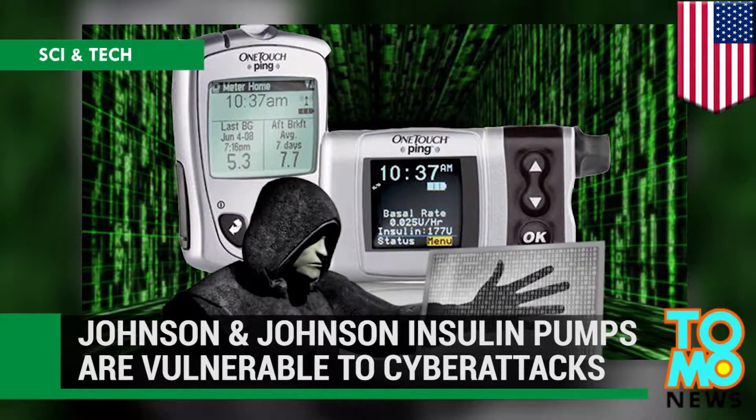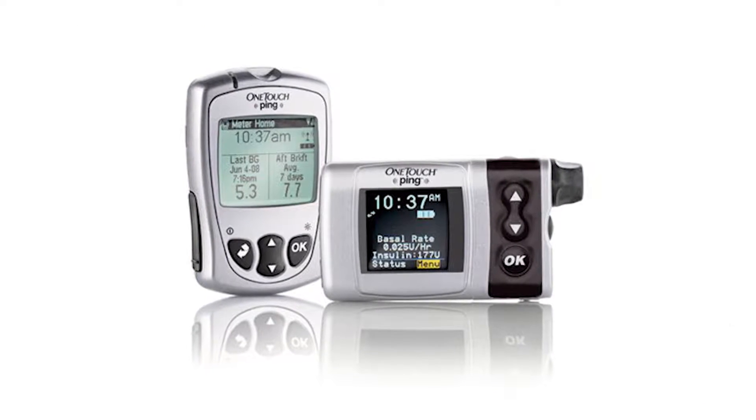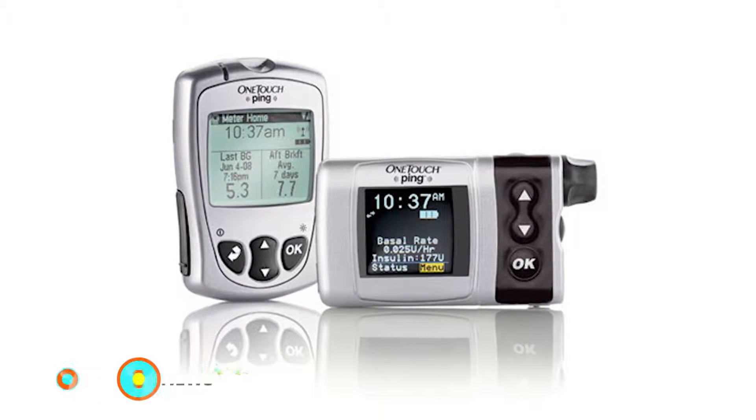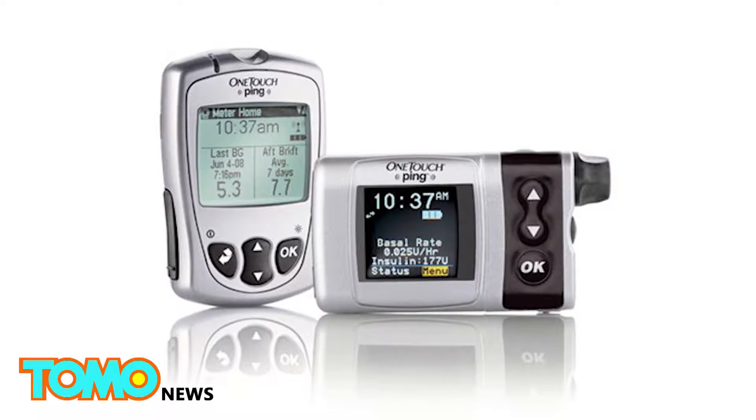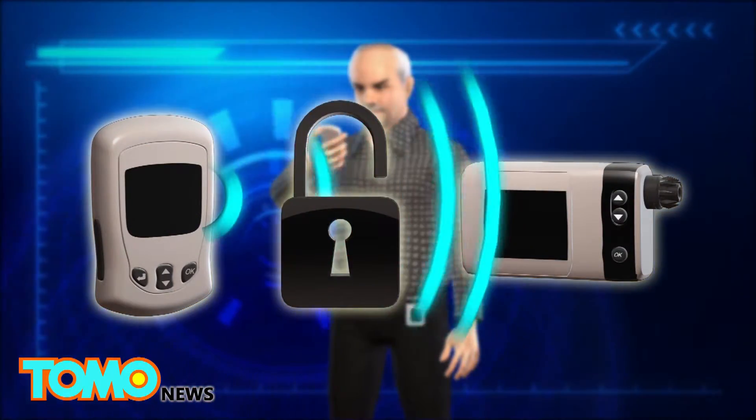Insulin pump hack attacks could hit diabetics. Pharma giant Johnson & Johnson is warning diabetic patients that hackers could exploit a security flaw in one of its devices to deliver a lethal dose of insulin. The Johnson & Johnson one-touch ping system delivers insulin through a catheter and is sold with a wireless remote control. The system is vulnerable to hacking because the signal from the remote control to the device is not encrypted.